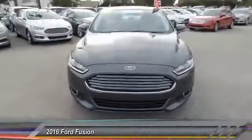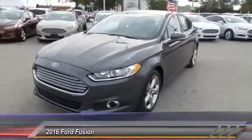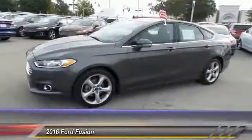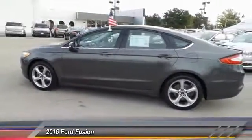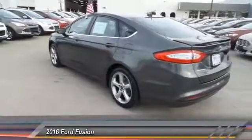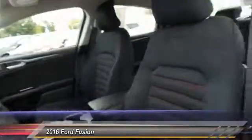The 2016 Ford Fusion. You can have both — impressive power and great economy in a Fusion, and it is priced below $20,000. This vehicle has less than 35,000 miles.